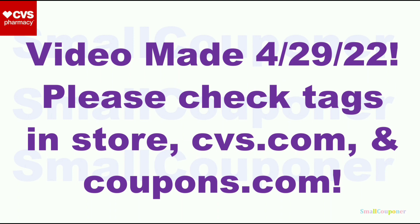This video was made on April 29th, 2022. It is before the new week, but it is a preview of the new week based on the weekly ad, the coupons, and the rebates that we already have. Please check the tags in store just to make sure that all of these items are included in the deals, and check CVS.com and coupons.com for any new promotions and coupons.